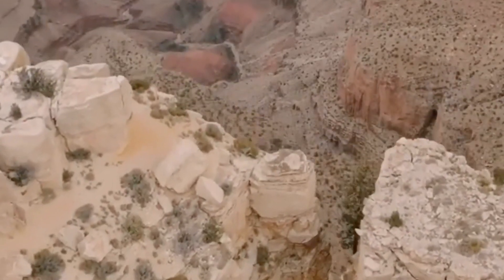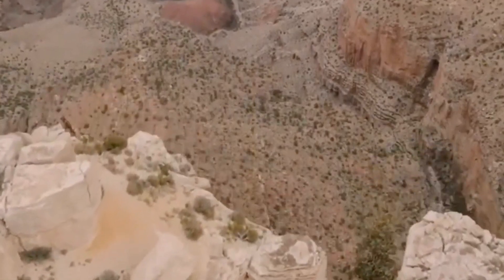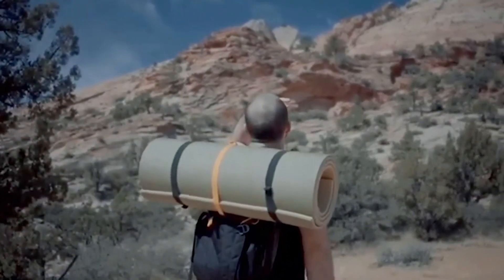Whether or not the Mogollon Monster truly exists remains a mystery, but there's no denying that the tales of this mysterious creature roaming the ponderosa pines of northern Arizona are enough to send shivers down your spine. If you want to learn more about the hidden ancient city in the Grand Canyon, simply click on the video to the right. Thanks for watching.